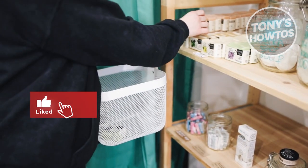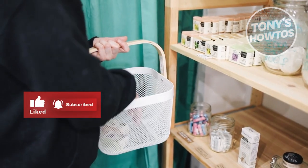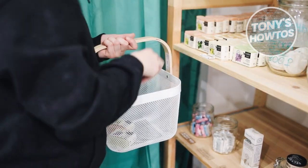Hey guys, welcome back to Tony's Outdoors. In this video, I'll be showing you how to find penny items and deals at Home Depot.